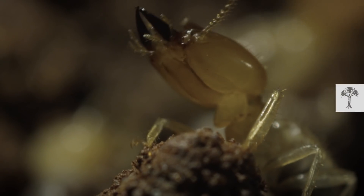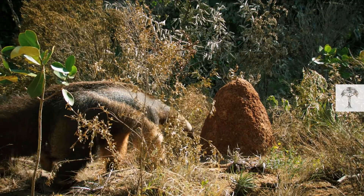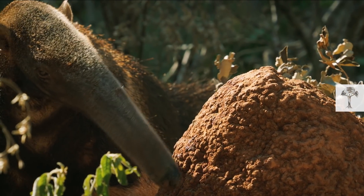The anteaters need to eat as many as 30,000 termites a day, but only stay for a few licks at each mound. Allowing the termites to rebuild and repopulate is important so that they can feed on them later.